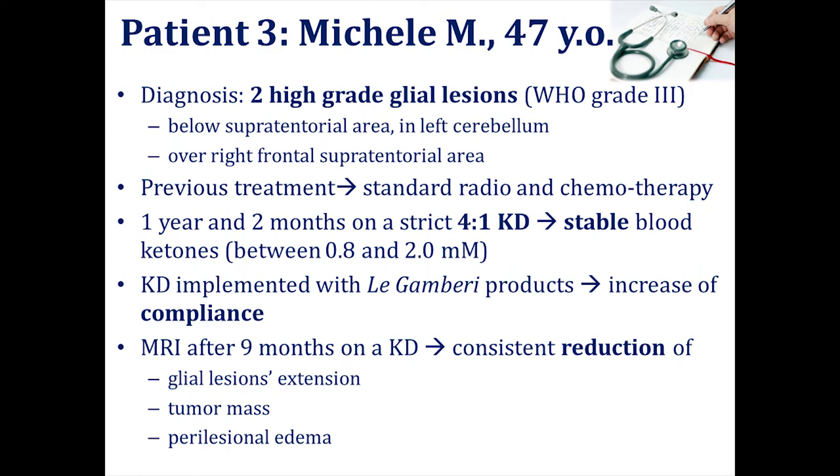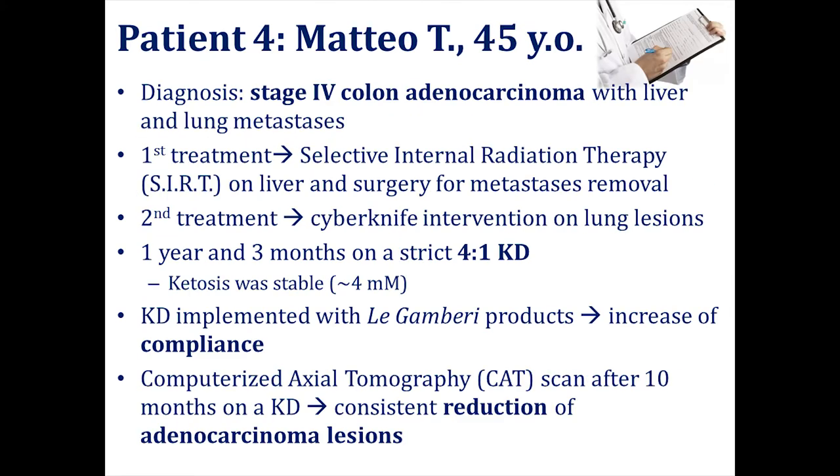The last patient I'll discuss is Matteo, the youngest. He had stage 4 colon cancer adenocarcinoma and had previously received selective internal radiation therapy and CyberKnife intervention on lung lesions. He's been on a ketogenic diet for one year and three months. His ketosis level was the highest we have ever found to be so stable — 4 millimolar. His computerized axial tomography showed a consistent reduction of the adenocarcinoma lesions, which is very encouraging.